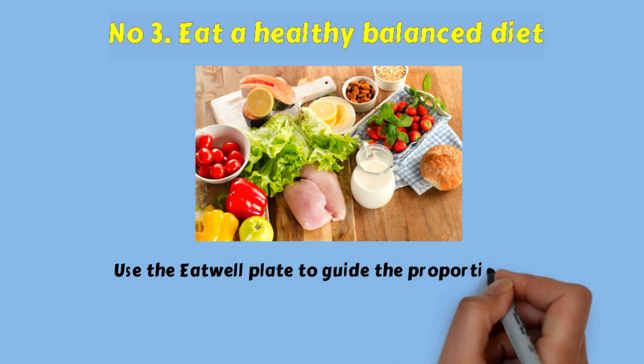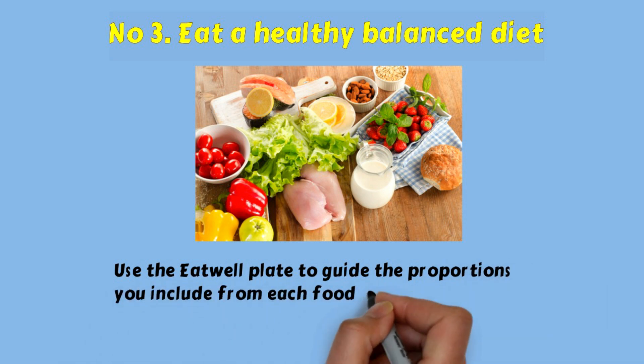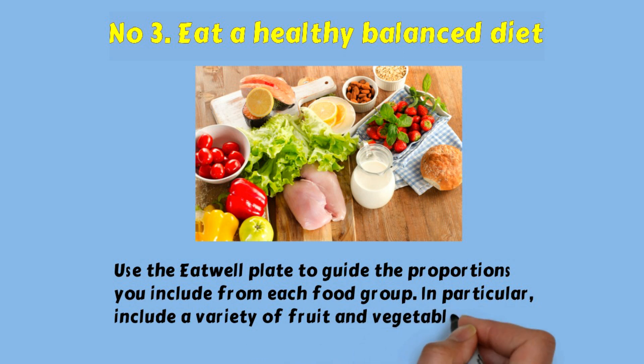Use the eat well plate to guide the proportions you include from each food group. In particular, include a variety of fruit and vegetables.